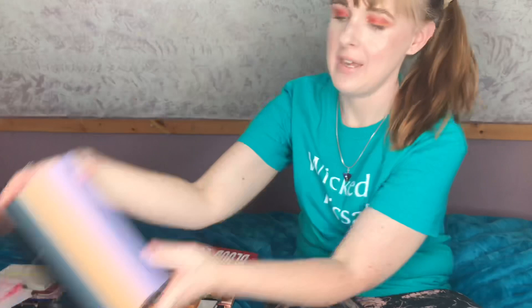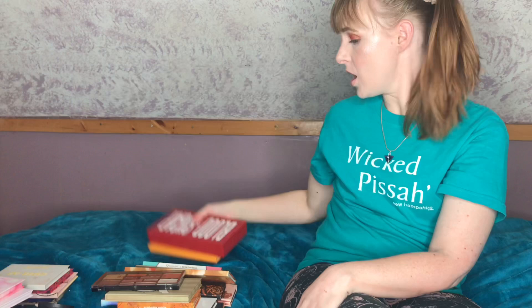Without further ado, let's just jump into it. We've got a lot — we've got Maybelline, a beach collection, some Morphe, tons of Juvia's Place, Jeffree Star, Melt, Sugarpill — we literally have everything. I'm sorry I'm a little hunched over to stay in frame. Let's start with Juvia's Place.